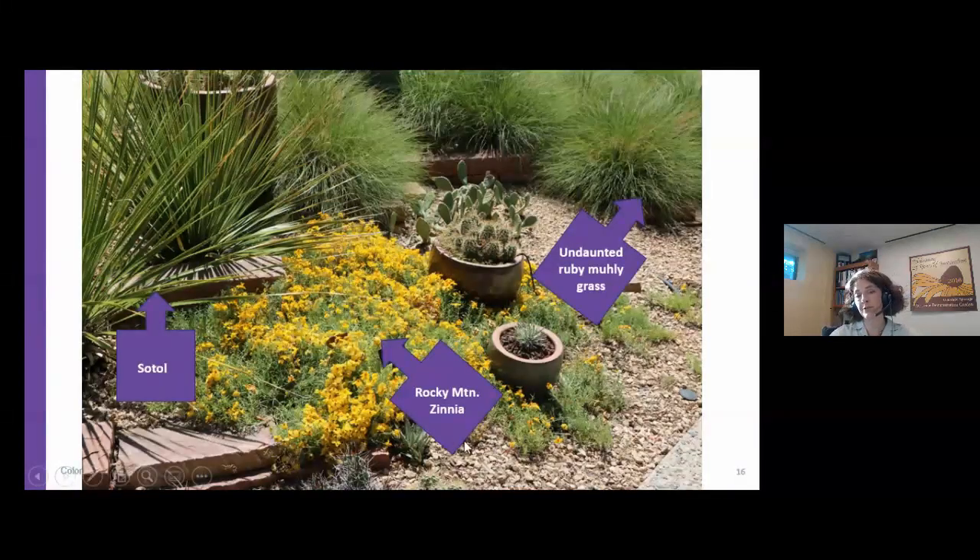Rocky Mountain zinnia will spread and cascade over certain areas of a landscape — it's really nice planted on the edge of a boulder or rock where it can grow around and create a beautiful spilling effect. In our cactus and succulent garden, Rocky Mountain zinnia is really the highlight right now. In spring, the cacti are the star of the show with huge multi-colored flowers, but once those are done, the zinnia creates this highlight when it's hot and dry.